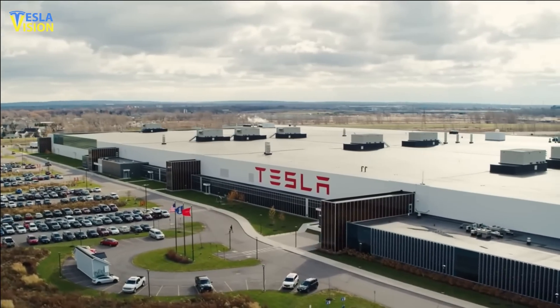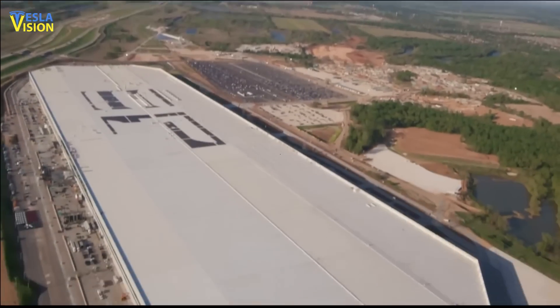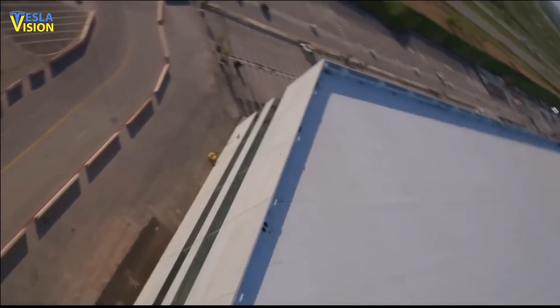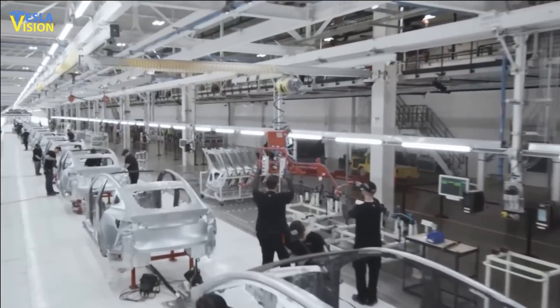With regards to the cell factory, the company is currently in the process of building and commissioning the Texas 4680 factory. When fully ramped up, this factory is expected to have 70% lower capex per gigawatt hour than typical cell factories, in line with what was described on Battery Day.